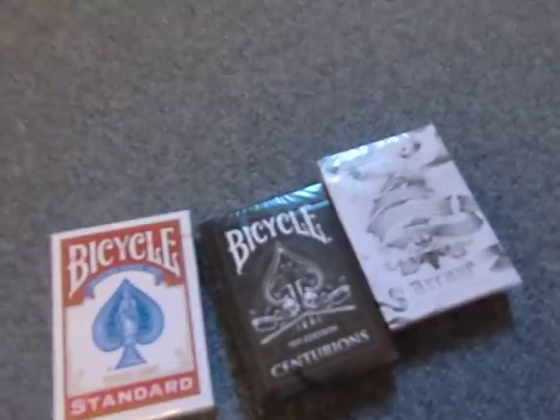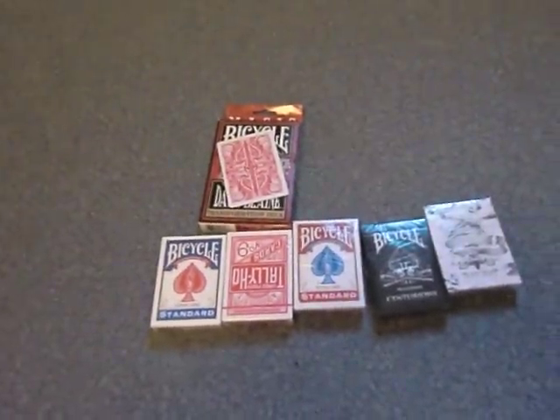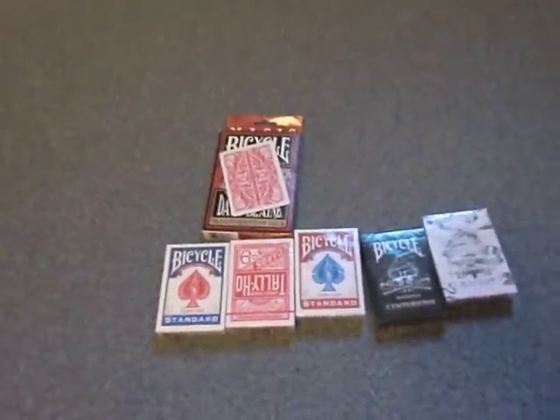So those are all the decks I got. I'm gonna show them all again. Okay, that's all. Hope you enjoyed it. Please subscribe.